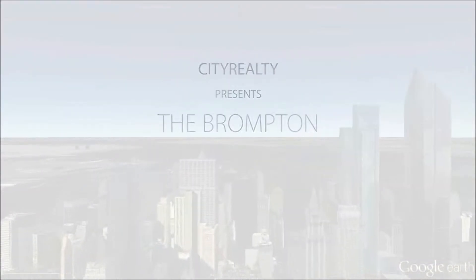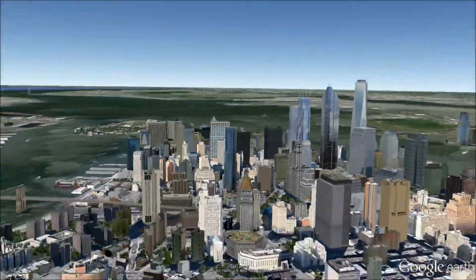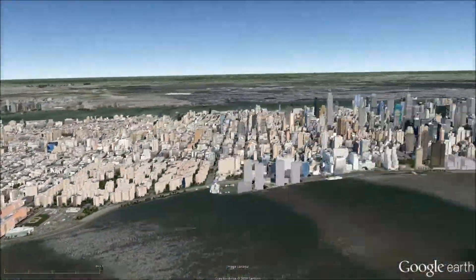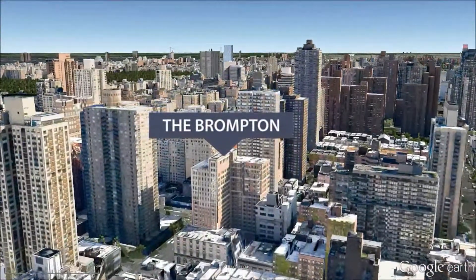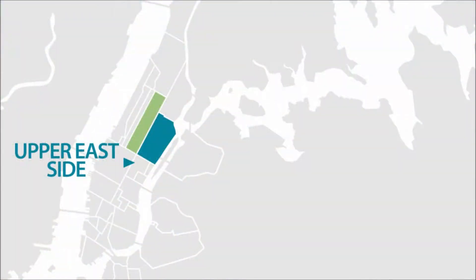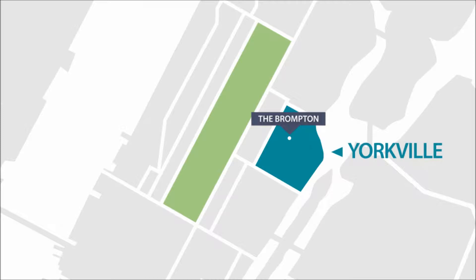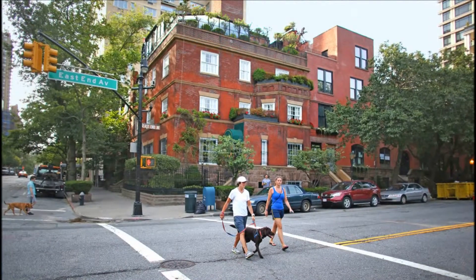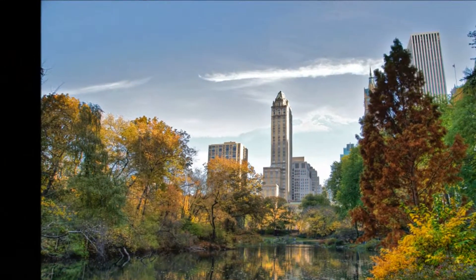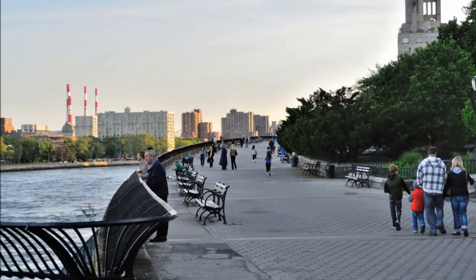The Brompton is a postmodern-style condominium on the Upper East Side, ideally situated on East 85th Street at the corner of 3rd Avenue. The Brompton is not far from the Metropolitan Museum of Art and the Guggenheim Museum. Central Park is also nearby, as are many boutiques, cafes, and restaurants.